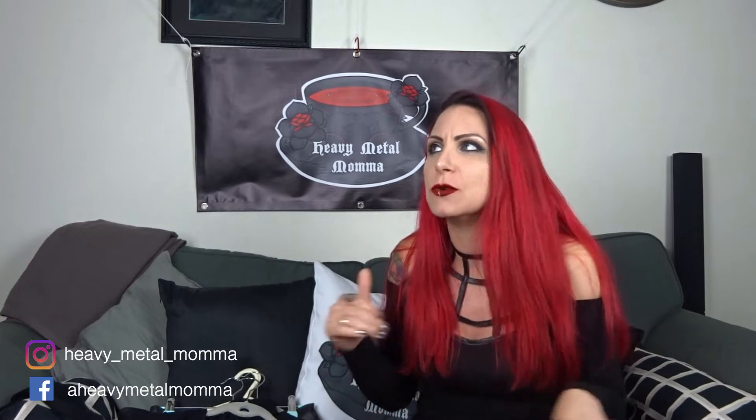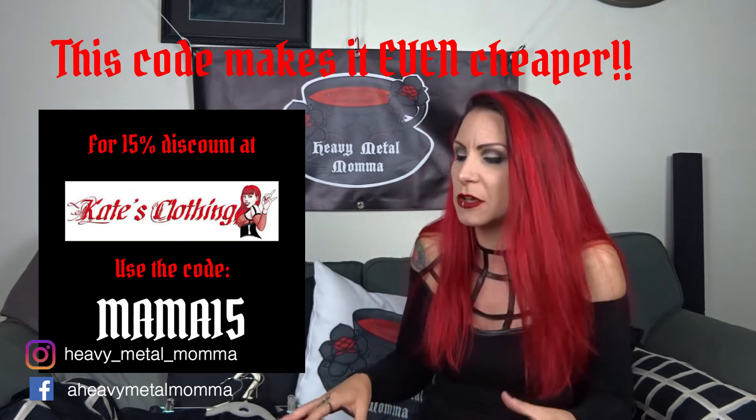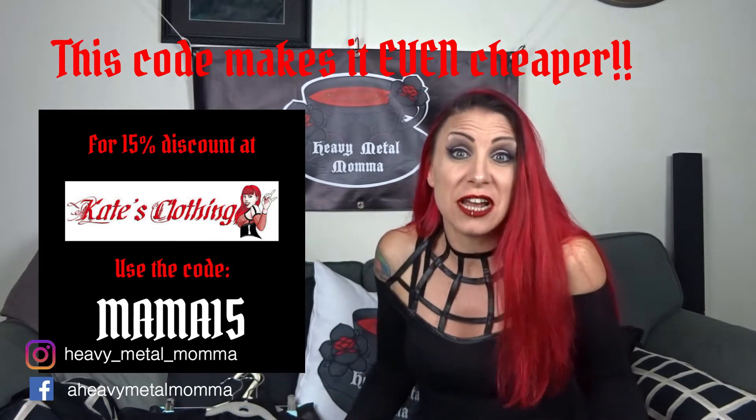Today we are doing a Kate's Clothing haul. It consists of some Necessary Evil items and some Killstar items that I have bought in a couple of different orders over the last couple of months. Particularly the Necessary Evil items were on a ridiculous sale, so I kind of had to buy them because they were so reduced. And then I had to share them with you because they're so beautiful.